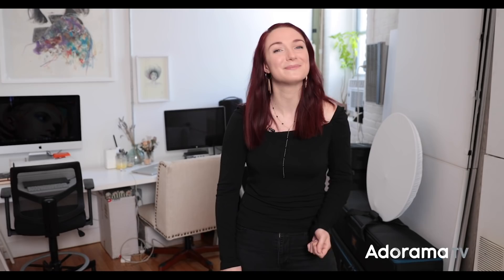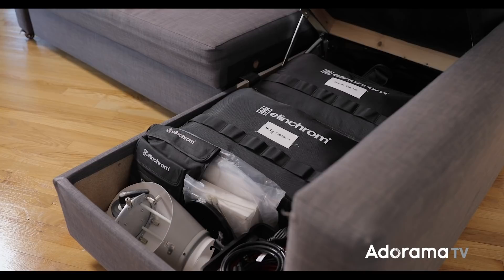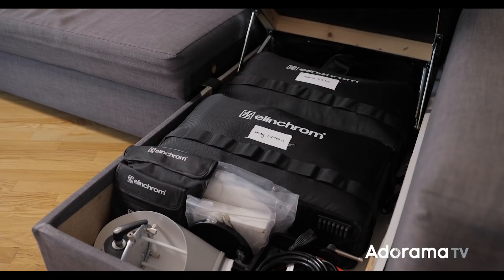The last spot where we tuck away gear is actually inside our couch — because again, we're in Brooklyn and dealing with very limited space. In here we have two ELB 500s, some diffusion, some rotogrids, some wires, and cases for our modifiers. We're just trying to fit as much as we can in here while still having it look nice and organized.